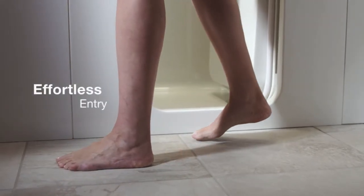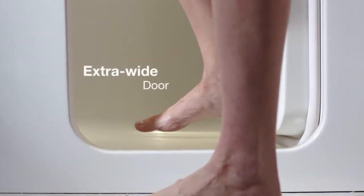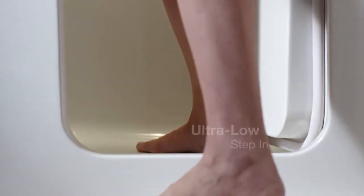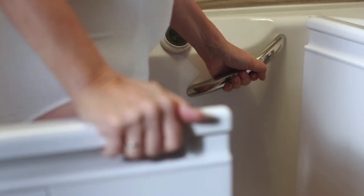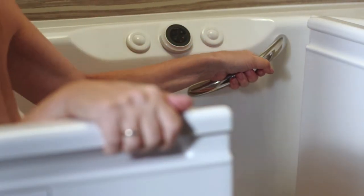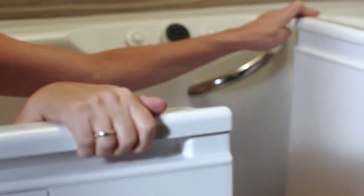Effortlessly enter and exit your bath with complete confidence through an extra-wide door and ultra-low step-in, one of the very lowest available. Our beautifully designed and easy-to-grip handrails offer you added stability as you ease into your bath.